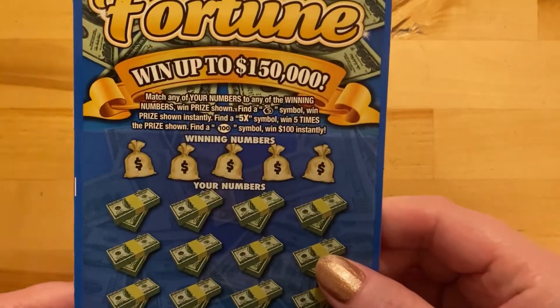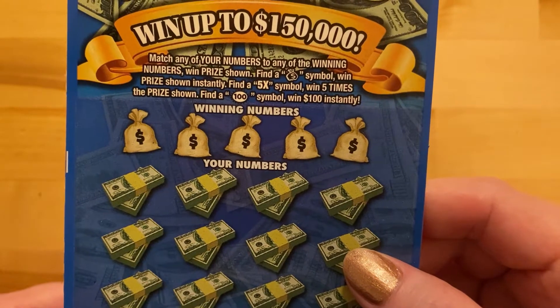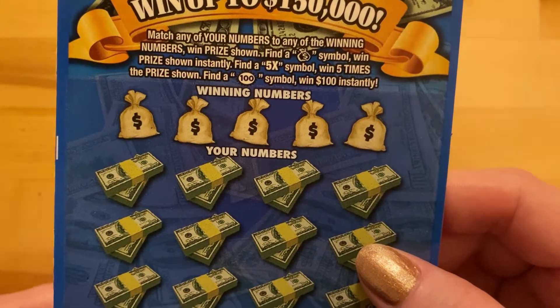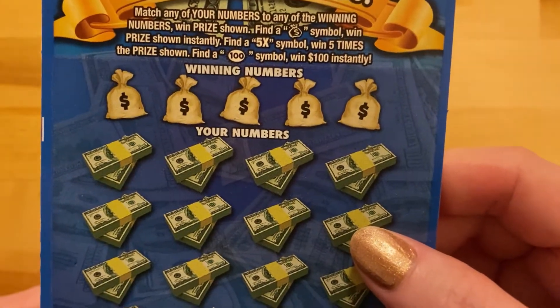You can win up to $150,000. Match any of your numbers — winning numbers, win the prize shown. Find a money bag symbol, win the prize shown instantly. Find a 5X, win 5 times. Find a 100 symbol and win 100 instantly.